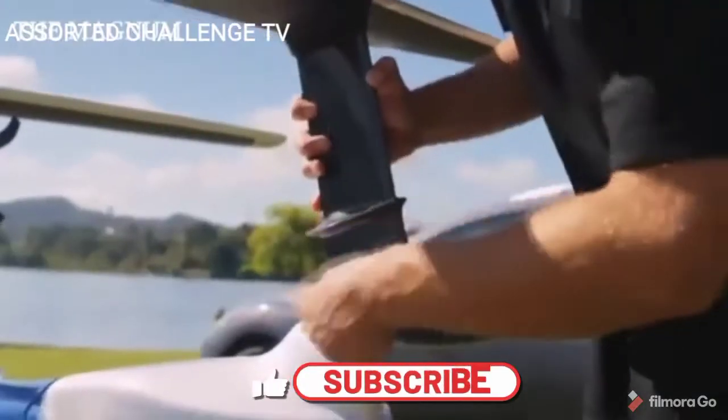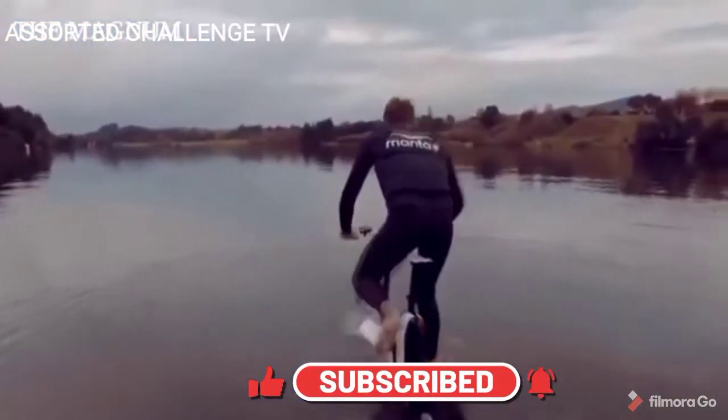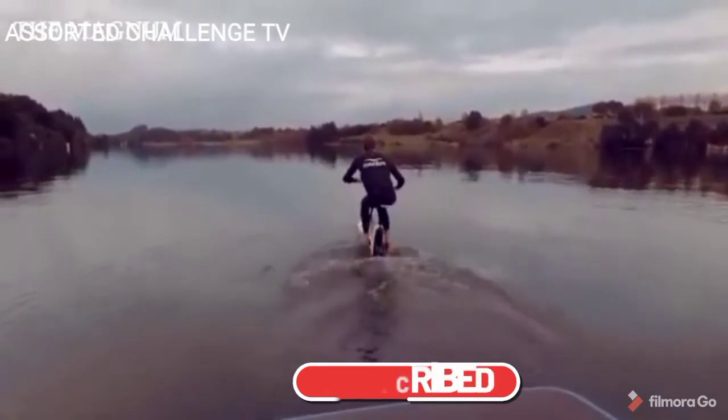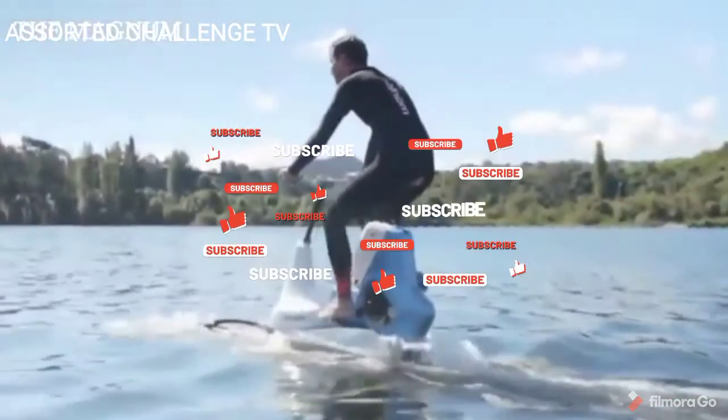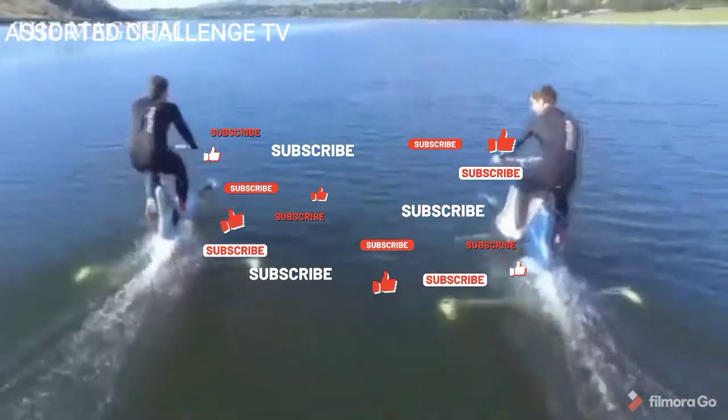The Manta 5 Hydrofoil Bike, which was released by bicycle designer Robert Alonzo, is a water analog electric bike. His aqua bike has underwater wings and electric assistant torsion pedals.